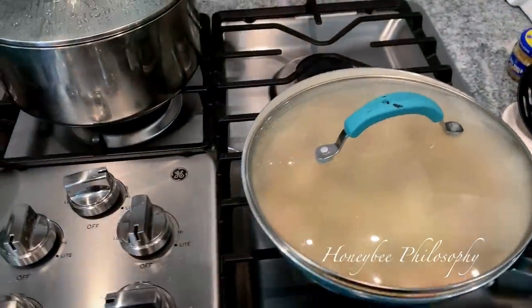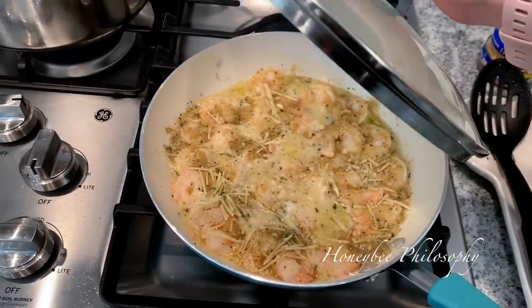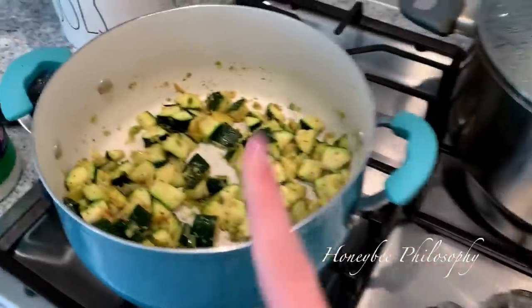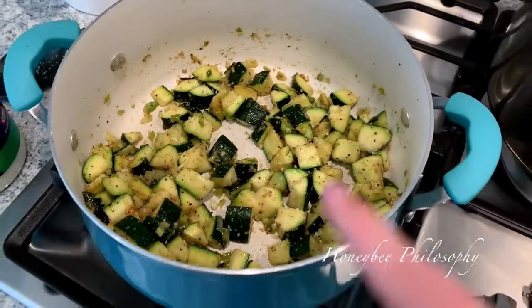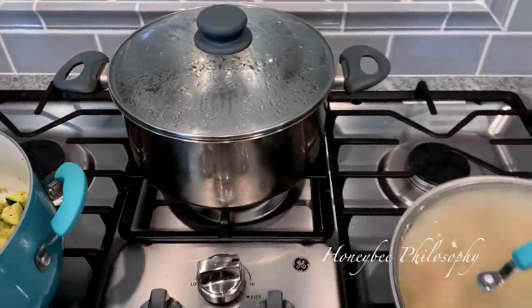It is getting super hot here — it's like 80 degrees. So to make up for pizza bagels last night, I'm making some shrimp scampi with breadcrumbs, parmesan, and lemon butter sauce. We've got some zucchini on the side, just fried up a little bit. And I'm boiling some water to put the pasta in.